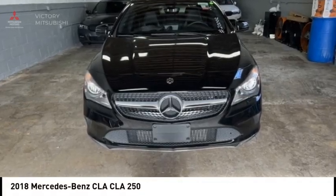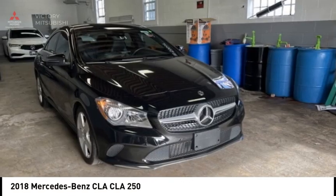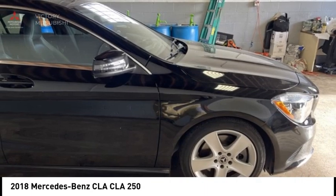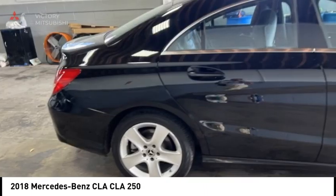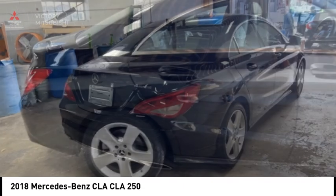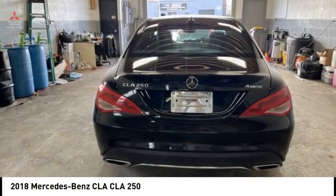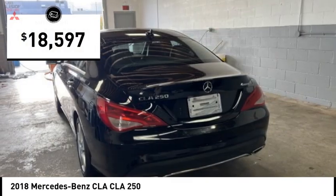Come test drive the 2018 CLA. The CLA comes with impressive handling, excellence and luxury interiors. It has amazingly sleek lines, which also reduces the coefficient drag to minimal, making it very aerodynamic, and is priced below $20,000.